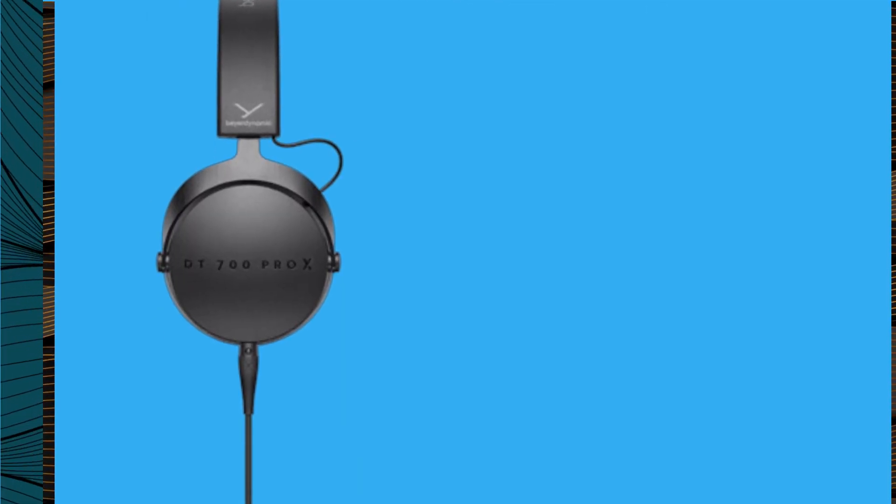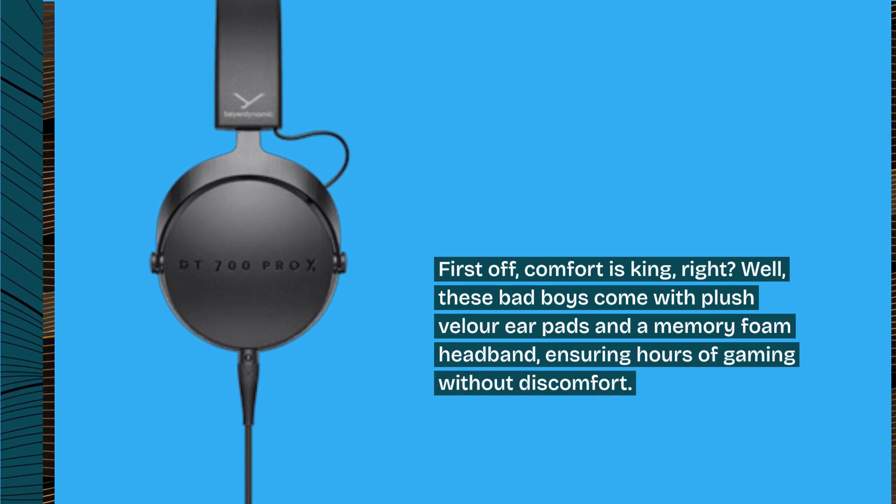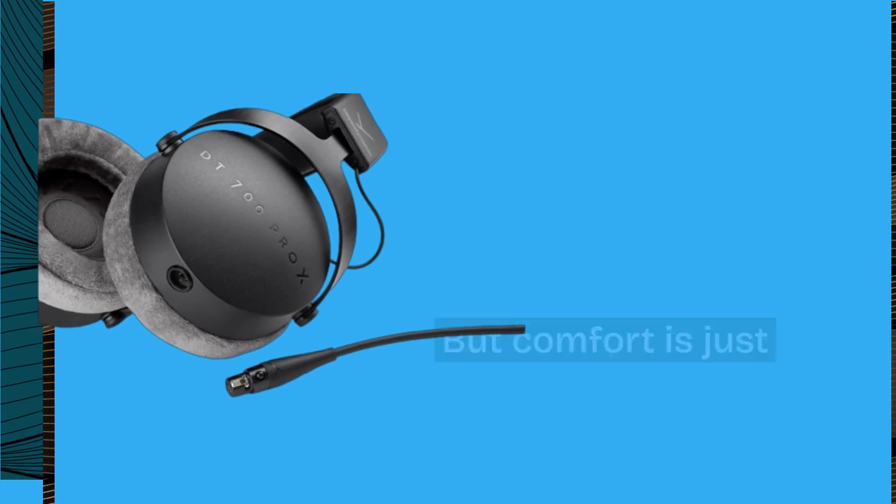First off, comfort is king, right? These bad boys come with plush velour earpads and a memory foam headband, ensuring hours of gaming without discomfort. But comfort is just the beginning.